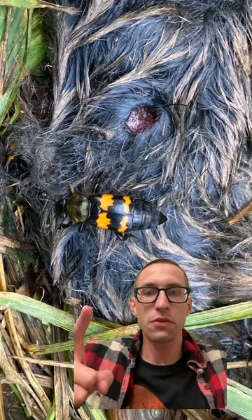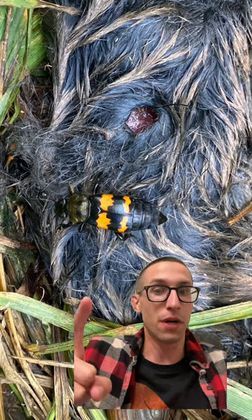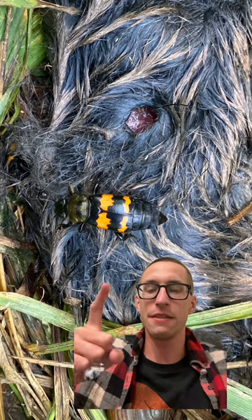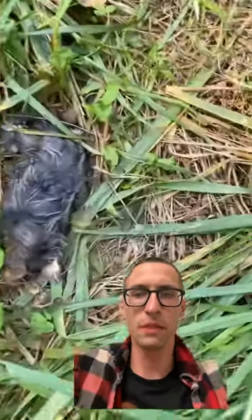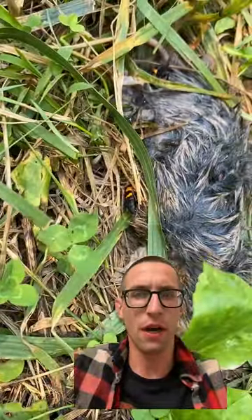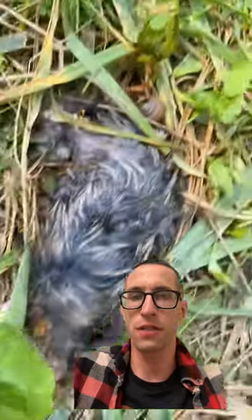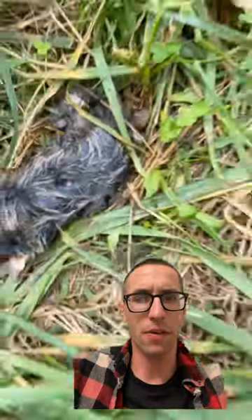This is the tomentose burying beetle, and if there's one thing this bug likes to eat, it is dead things. I was on a hike when I came across this dead mole. I saw these brightly colored bugs on it and was curious, so when I got home, I decided to look them up.